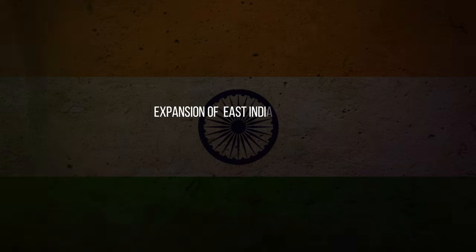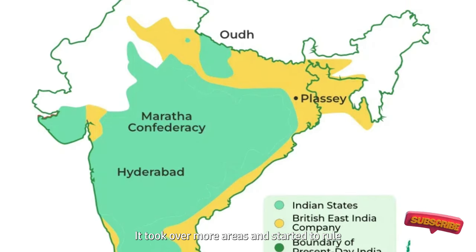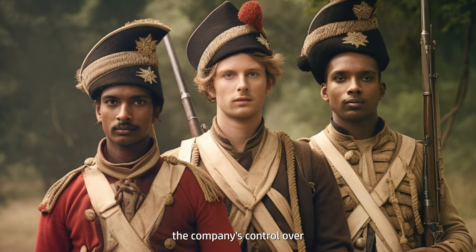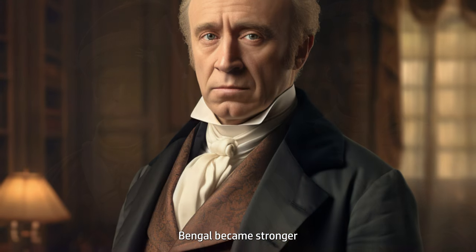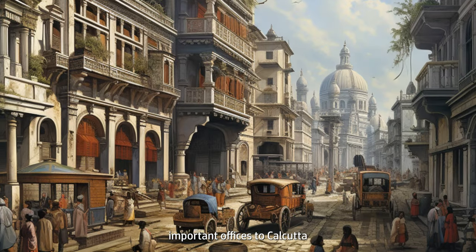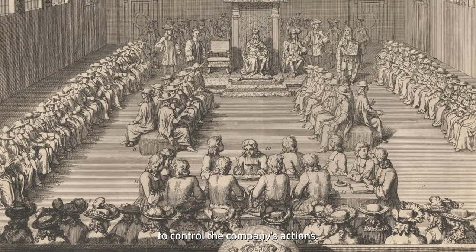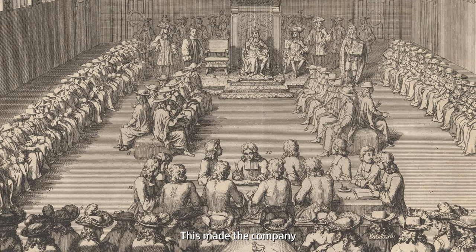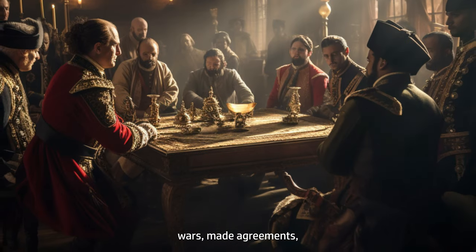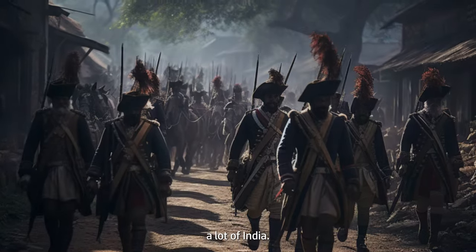Expansion of the East India Company. After winning the Battle of Plassey, the company's control expanded. It took over more areas and started to rule like a government in some places. By the 1770s, the company's control over Bengal became stronger when Warren Hastings, the first Governor-General of India, moved important offices to Calcutta. The British Parliament started making rules to control the company's actions, making the company more like an extension of the British government. Over the next decades, the company fought in wars, made agreements, and took over more land. By the 1800s, it had control over a lot of India.